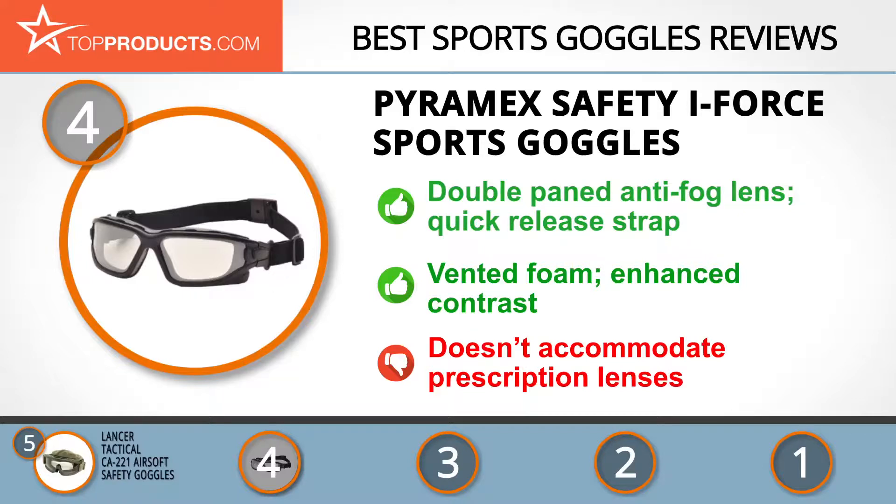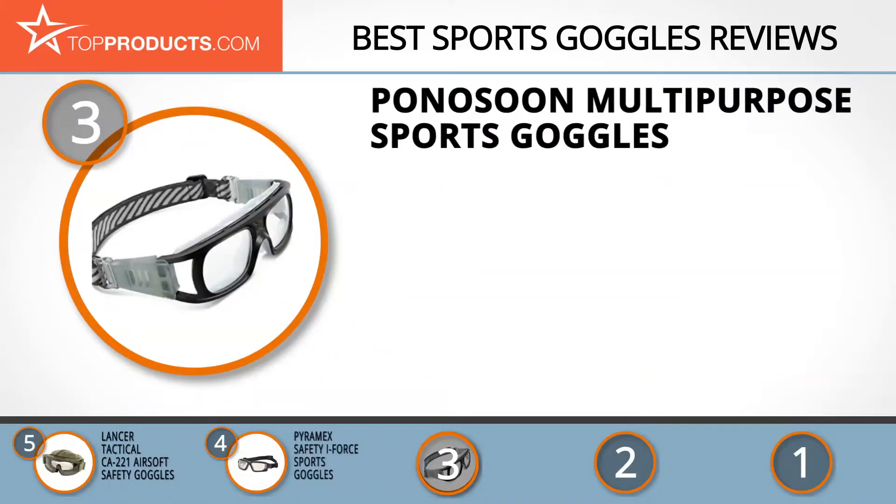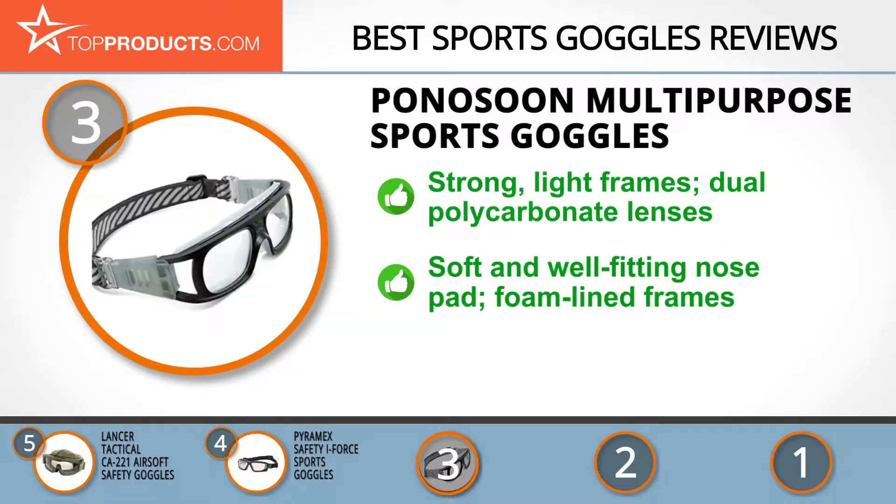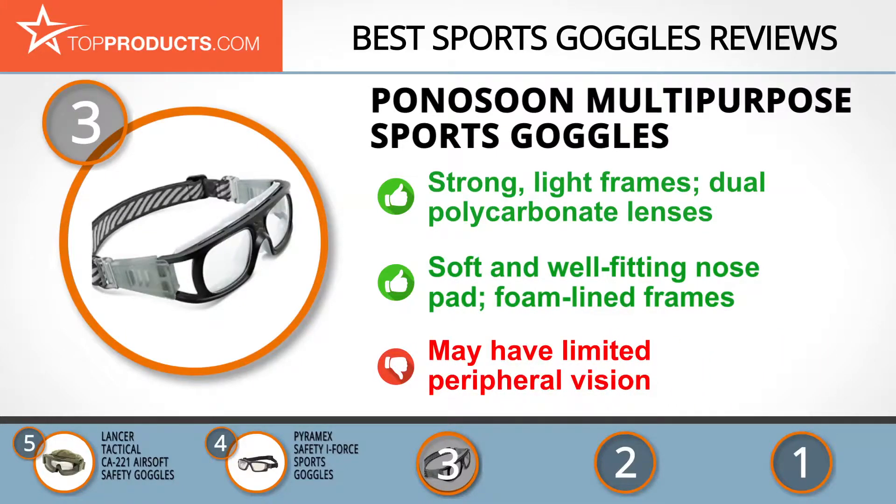The next product on our list was chosen because it is a great choice for people who are looking for sports goggles with lots of bells and whistles. At number 3 we have the Panosun Multi-Purpose Sports Goggles. Panosun is a leading provider of quality products that add fun to indoor and outdoor activities. Their basketball sports goggles have a strong light frame with dual lenses that don't fog and allow myopic users to place their prescription lenses in them. The nose pad is made of soft rubber and fits snugly in place, and its foam-lined frame doesn't scratch. A little drawback is that the peripheral vision may be a bit limited.